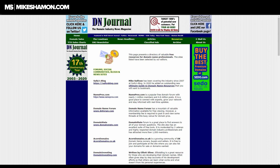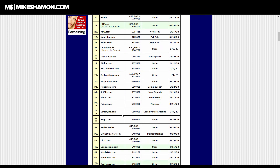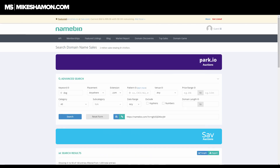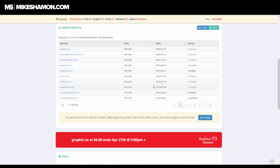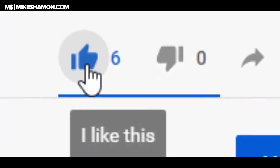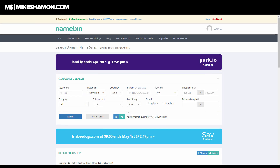For sold domains, I would use Name Bio as the main one — you can search and instantly see what sold. DN Journal is great for the top 100 sales chart. There's a whole bunch of information to dig into across these sites. My favorite is Name Bio because you can just search and see what's sold right there. Go ahead and hit the like and subscribe buttons, and check out my other video on finding expired domains.